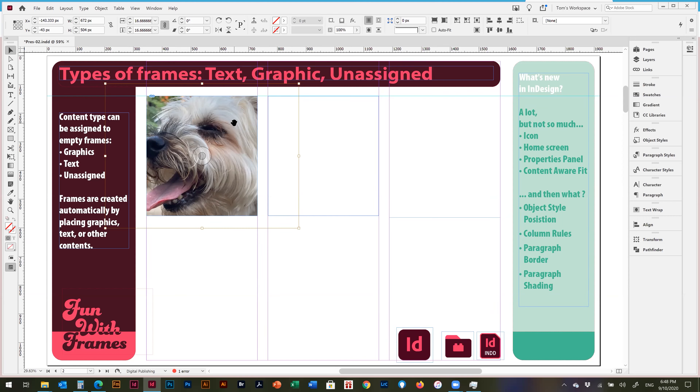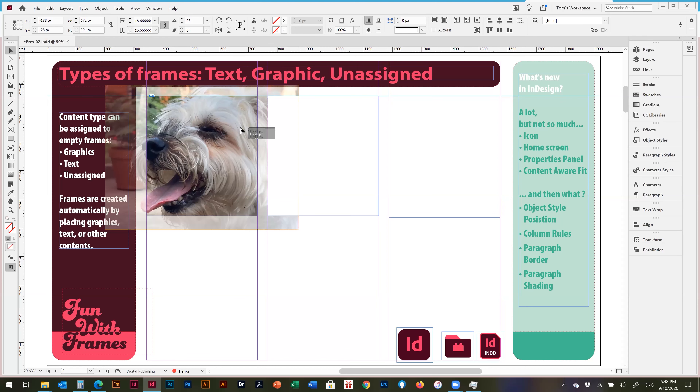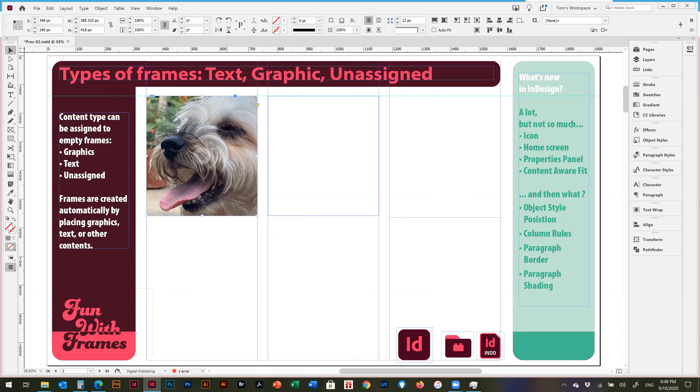The easiest way to switch between container and contents is to double-click. You can also use the menu options, or the content grabber — the little donut in the middle of the frame. A lot of people turn the content grabber off, but it lets you move the contents directly. I usually switch by double-clicking.